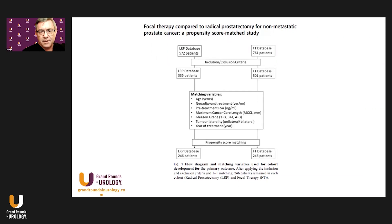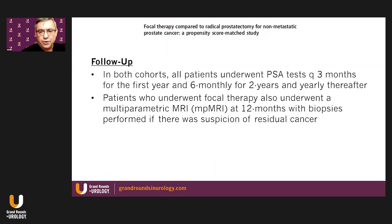The schematic of the study shows that after meeting inclusion-exclusion criteria, numbers were further reduced, and through propensity score matching variables, a one-to-one assessment yielded 246 laparoscopic radical prostatectomy patients and 246 focal therapy patients, primarily HIFU. Follow-up for both cohorts included PSA tests every three months for the first year, then every six months thereafter. Focal therapy patients also underwent multi-parametric MRI at 12 months, with biopsies performed if there was suspicion of residual cancer.